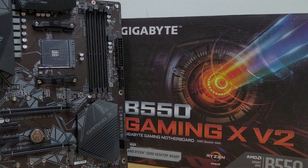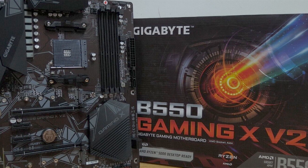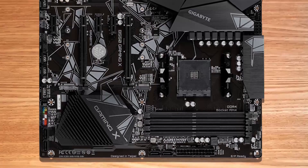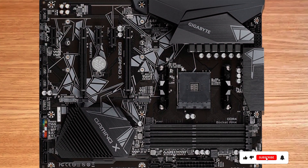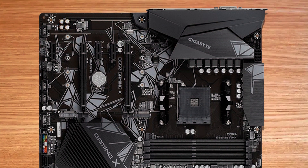Upgrade your gaming rig with the best motherboard for Ryzen 5. Experience unparalleled performance and reliability with every game. Don't settle for less when you can have the ultimate gaming experience. Elevate your gameplay to new heights with the perfect motherboard for Ryzen 5. Get yours now and dominate the competition like never before.